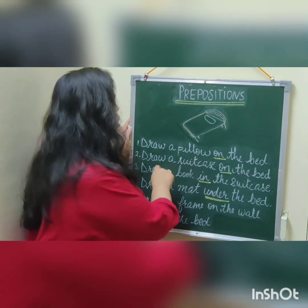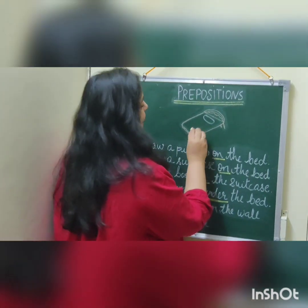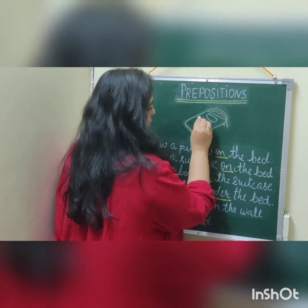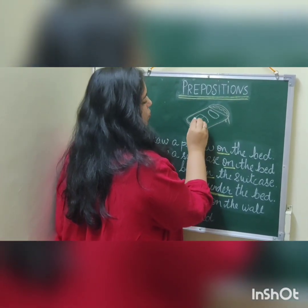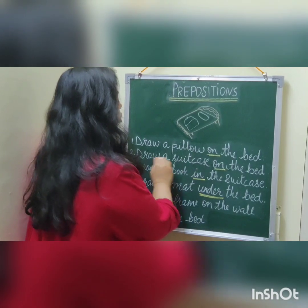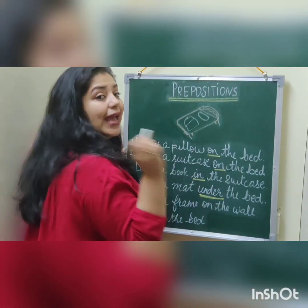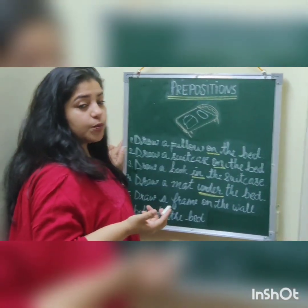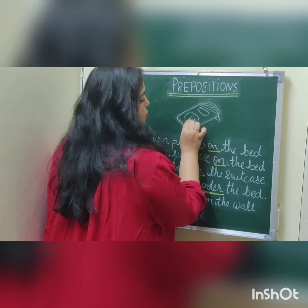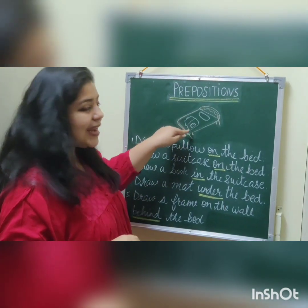Now let's see what the next sentence is: Draw a suitcase on the bed. Seems like somebody is going somewhere, so they are packing. We are going to draw a suitcase on the bed — where is the suitcase? It is on the bed. Now draw a book in the suitcase. So where are we going to draw the book? We are going to draw the book in the suitcase.